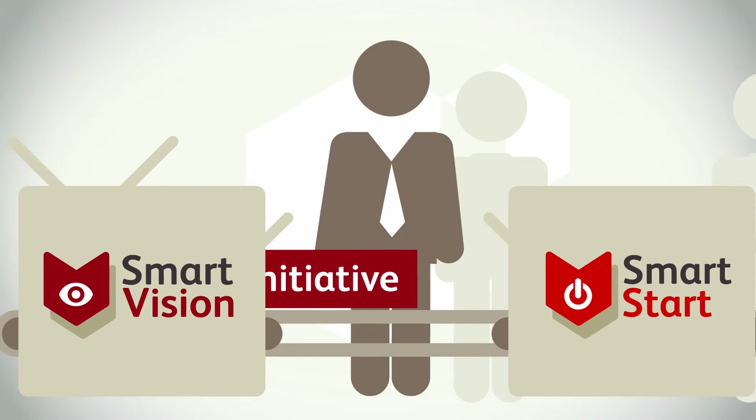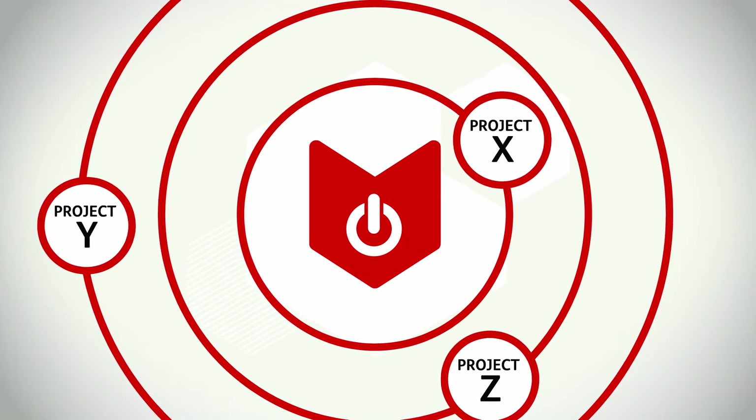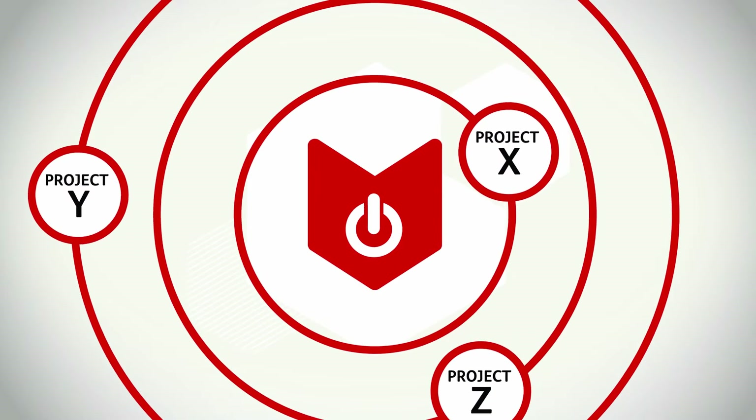Smart Start is an easy-to-use tool that supports the whole cycle of starting up projects, from business case through tendering, based on a clear step-by-step approach.